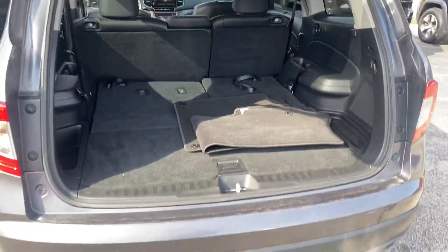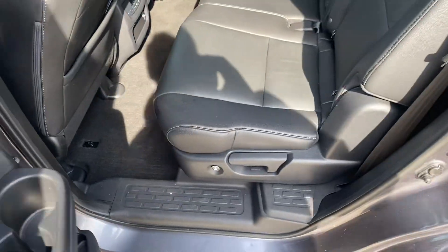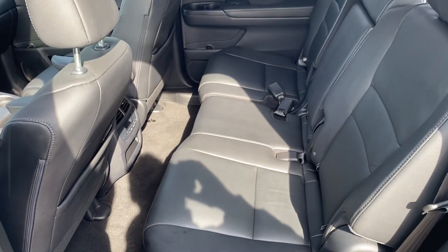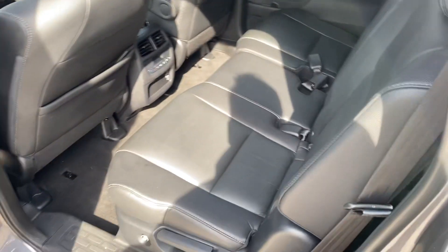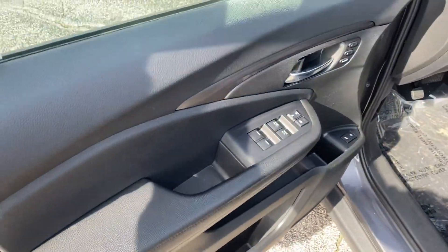Let's get a shot of the interior — she's wrapped in leather, plenty of legroom. We got your third row here which is folded down. Climate controls and USBs in the back, power windows, power locks, power seats.